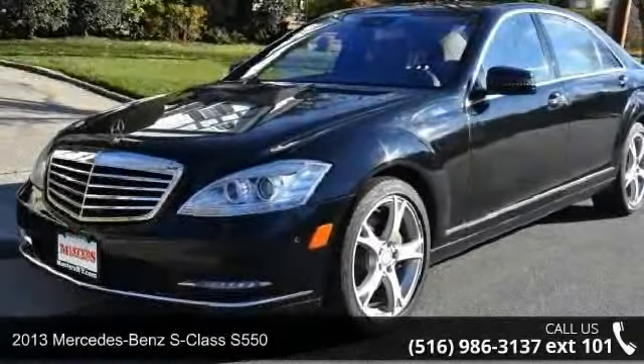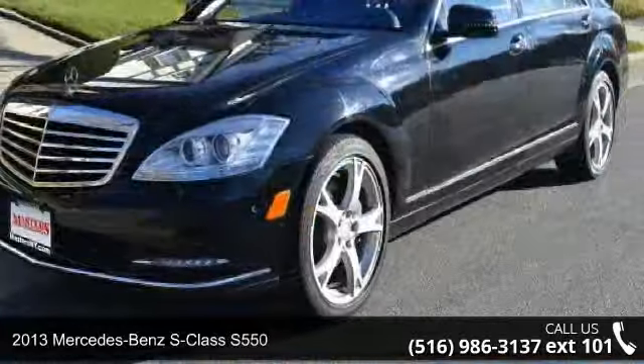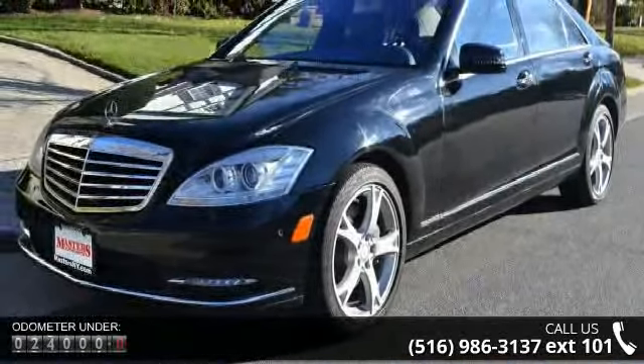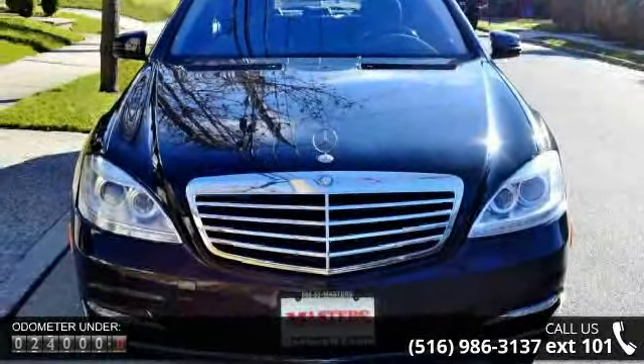Step into the 2013 Mercedes-Benz S-Class S550. If you are looking for a first-class ride, you have found it. This vehicle comes with a reliable eight-cylinder engine connected to a smooth-shifting automatic transmission.